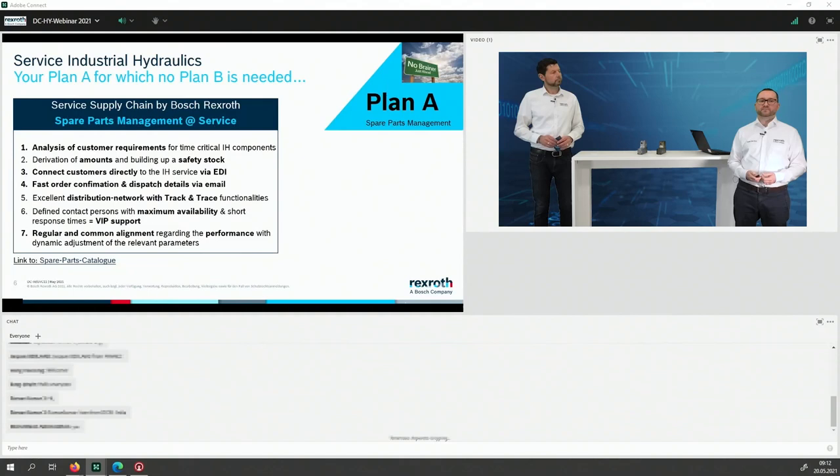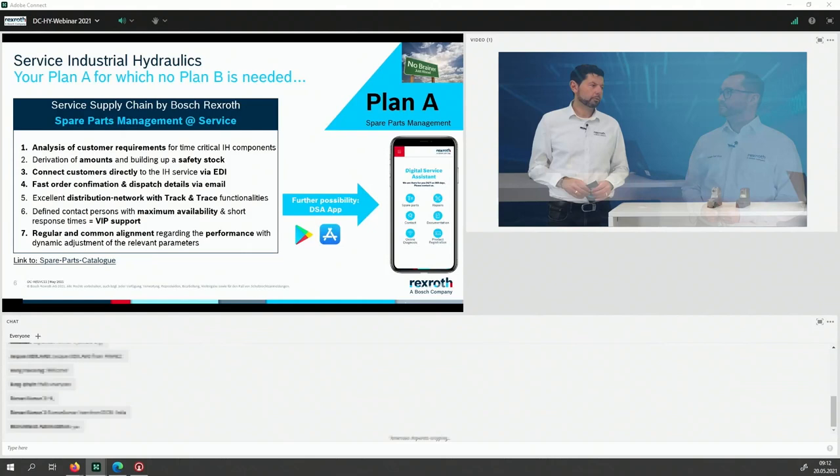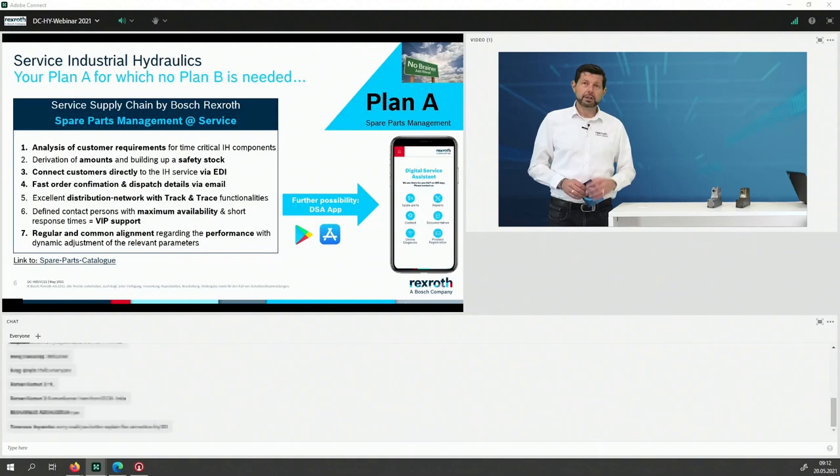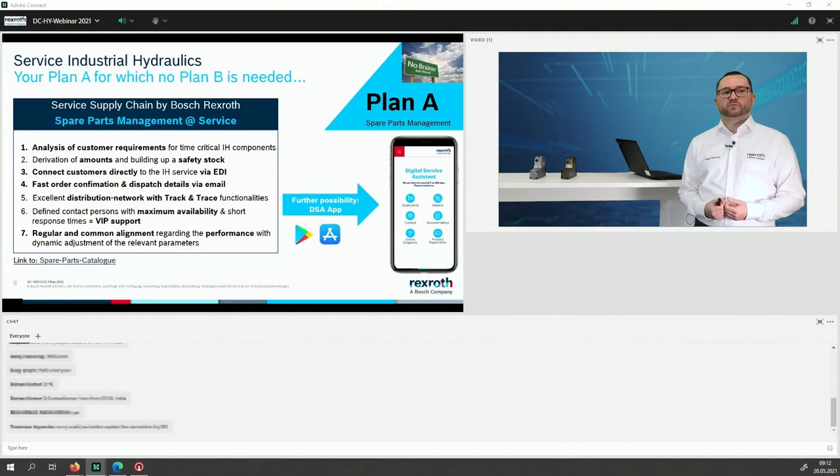We provided a clear contact person — very important because we need one responsible party taking care of this project. Parameters change over time; sometimes you need more, less, or different components, so we agreed to have regular alignment meetings on future performance to adjust as needed. If this is not enough, there is always the digital service assistant app, where you have access to spare parts documentation and can send requests directly via email. The safety stock is individual and repeated over time — this is an offer to every one of you.